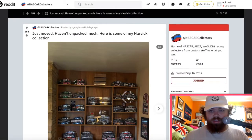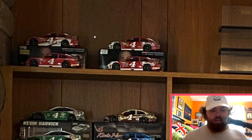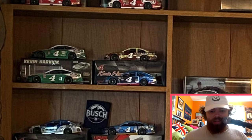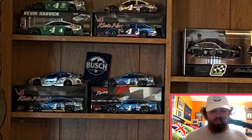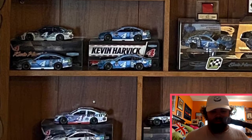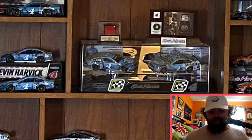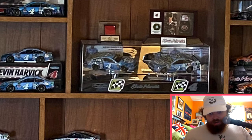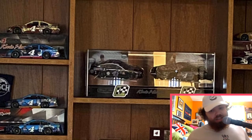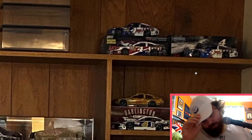A Kevin Harvick collection — I'm all about that. Got some Budweiser ones, the Hunt Brothers pizza, Outback, Ditech Home Loans, the Bush Beer ones, Mobile One, the all-black Mobile One car. Got some cards back here — a bunch of the Jimmy John's cards. Got some more — what's that? Maybe Ducks Unlimited?